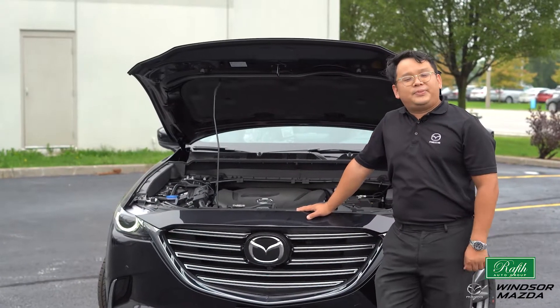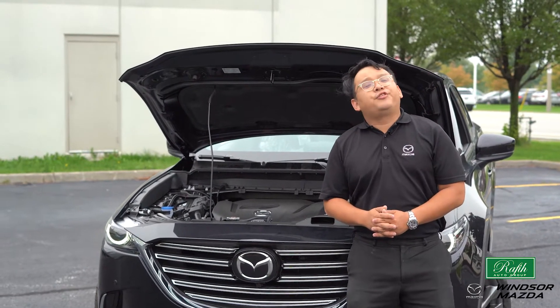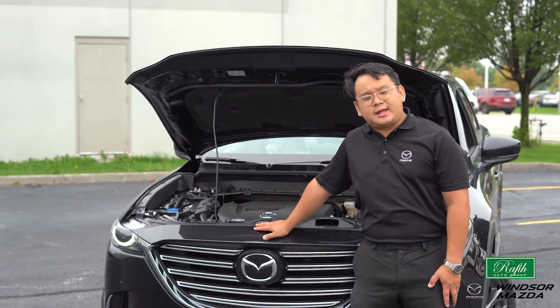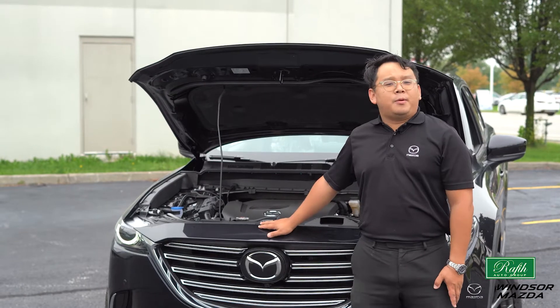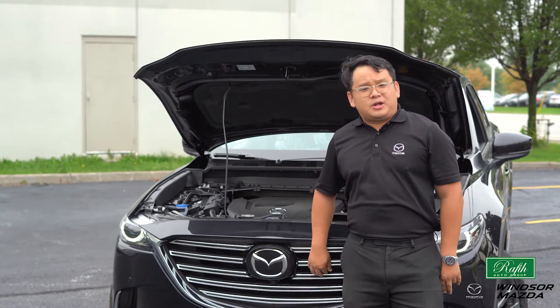The 2.5-liter dynamic turbo engine will boost up to 250 horsepower and 310 pounds of torque in this gorgeous 2020 CX-9 Signature, making it capable for family use, towing a boat, trailer, or anything you can imagine.